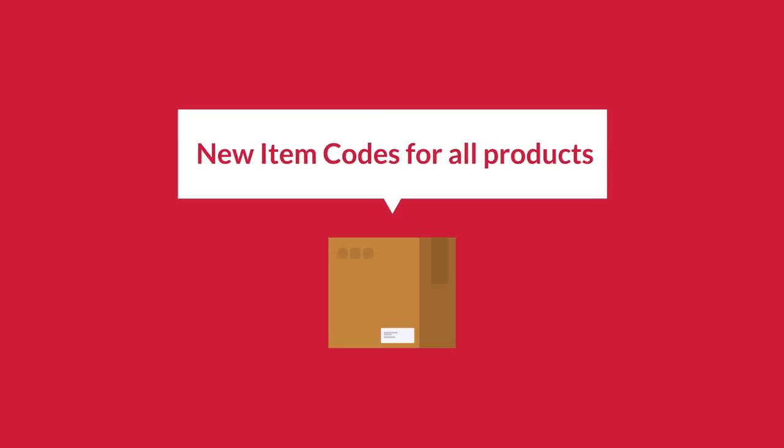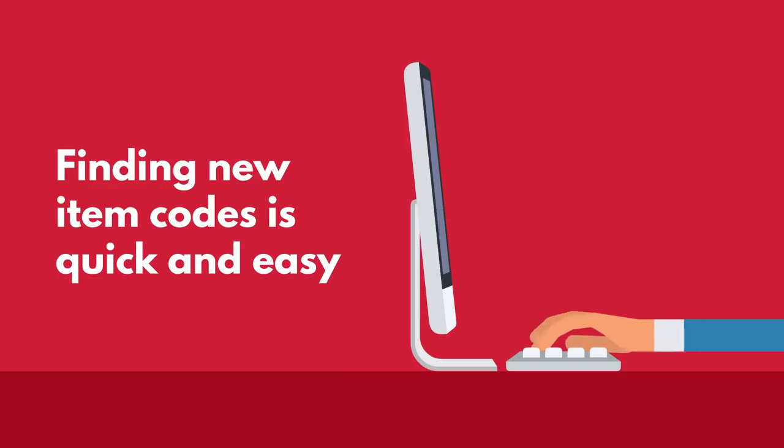First, all products will have new item codes. A simple search feature will make it quick and easy for you to find the new item codes, and the old item codes will still work when ordering. Second, new item descriptions have been assigned to all products. The products are the same — only the descriptions are new.